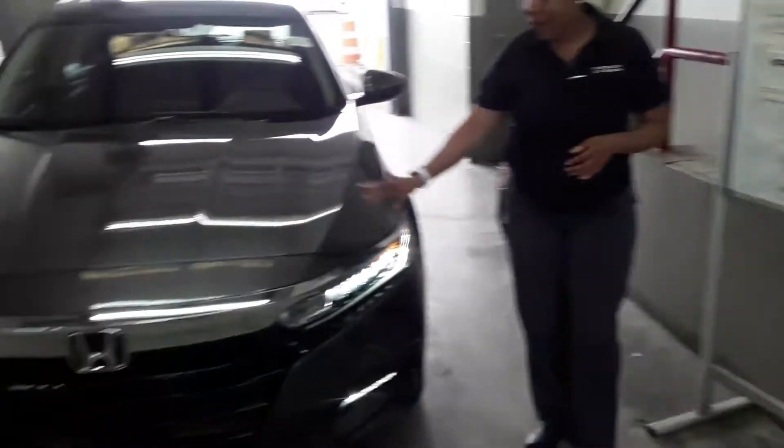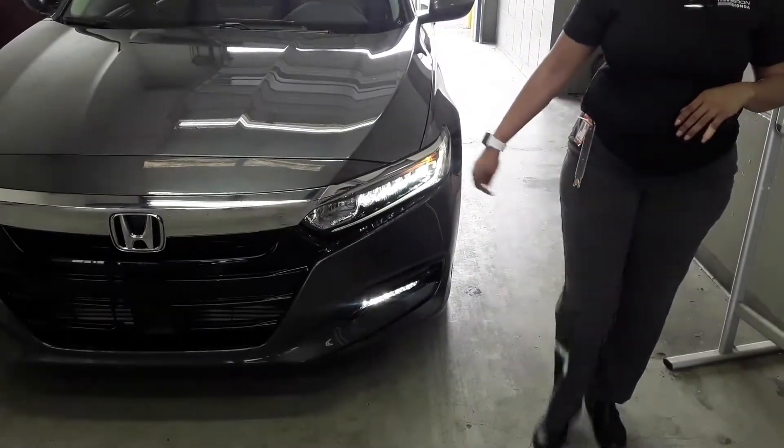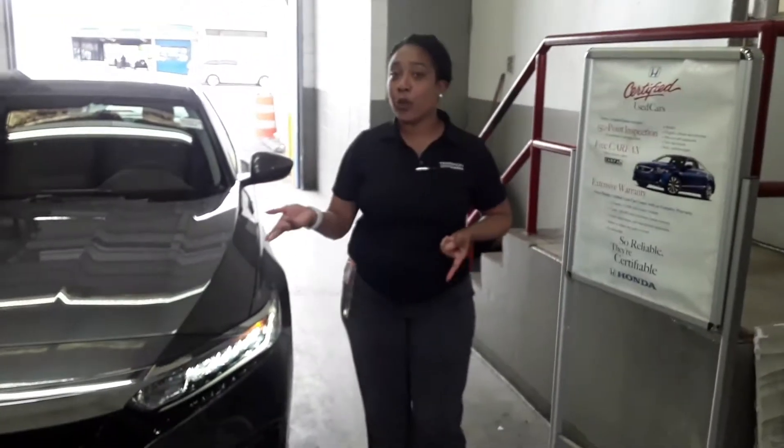Not only that, you get a whole lot more, like me as a salesperson. Let's go over the Honda Accord real quick. This one will have full LED lights, automatic high beam and low beam. You do get a fog light package on this one. Not only that, you get the sunroof, you get Apple CarPlay and Android Auto.